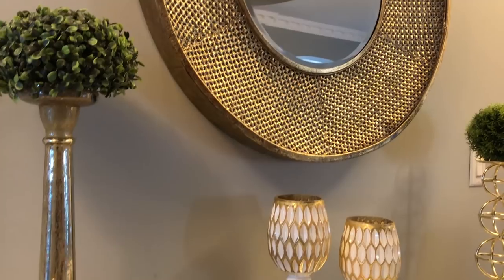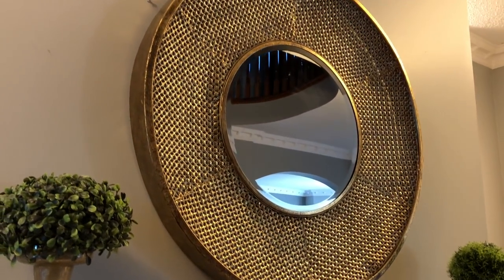With this entryway table, of course I had to change the mirror from the black one, so I went to HomeSense and picked up this circular mirror, and I absolutely love it.